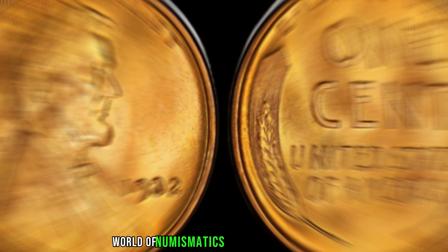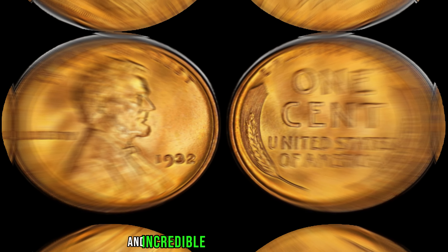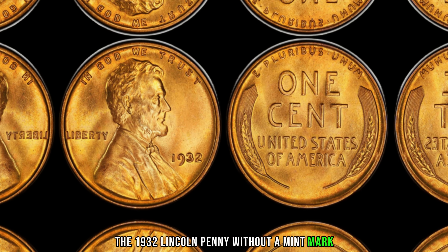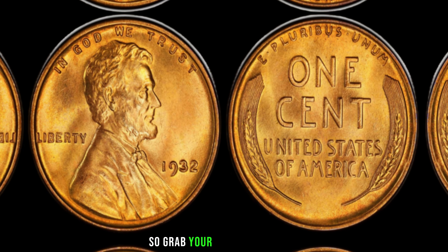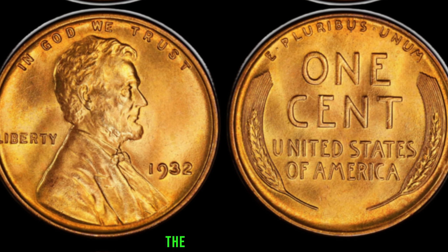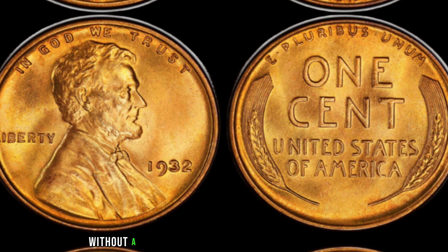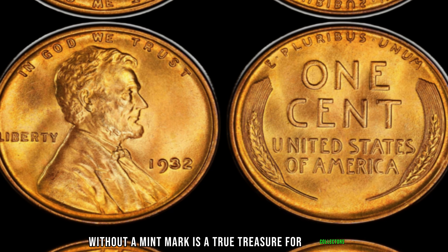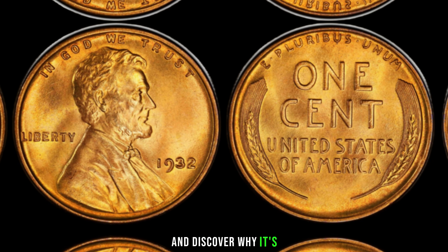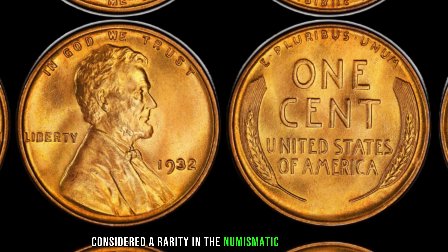We're diving deep into the fascinating world of numismatics to explore the history and incredible value behind a rare gem: the 1932 Lincoln penny without a mint mark. The 1932 Lincoln penny without a mint mark is a true treasure for collectors. Let's unravel the mystery behind this iconic coin and discover why it's considered a rarity in the numismatic world.